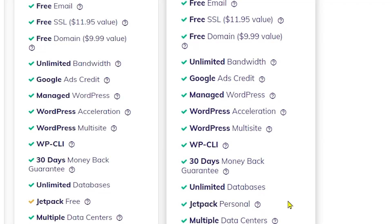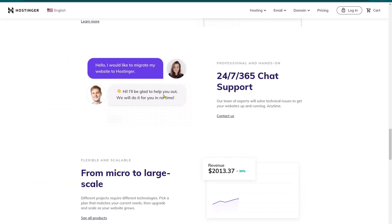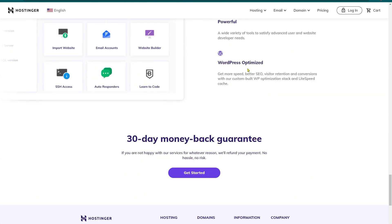Let me mention some of the good things Hostinger provides as a customer that really matters. First of all, customer support is excellent — you can contact them on a 24/7 basis. The only lack is phone support; you can reach them by chat or email. Hostinger plans also come with a 30-day money-back guarantee.